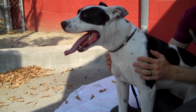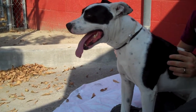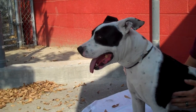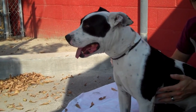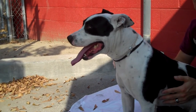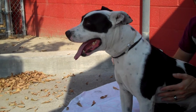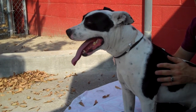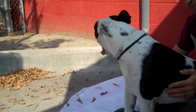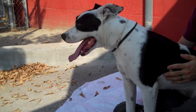She does have a lot of energy, so she would be great with an active family that would take her on hikes or walks. She's also been approved for the play group here, so she gets along with other dogs, and that's a really good plus for her. She's just a happy and friendly girl, and she approaches other dogs very playfully. She's just a sweetheart.